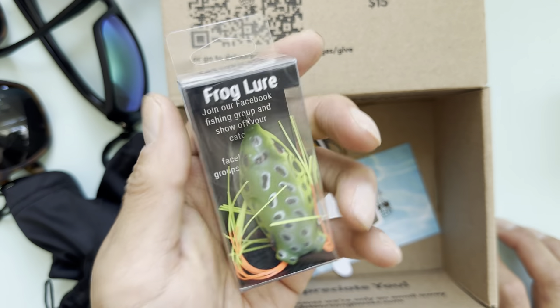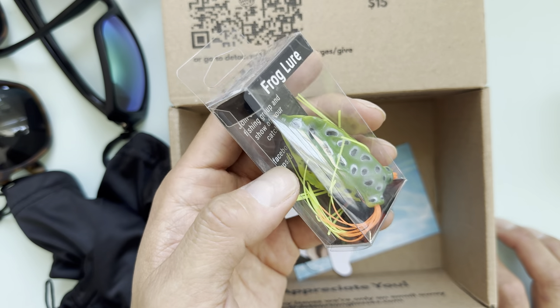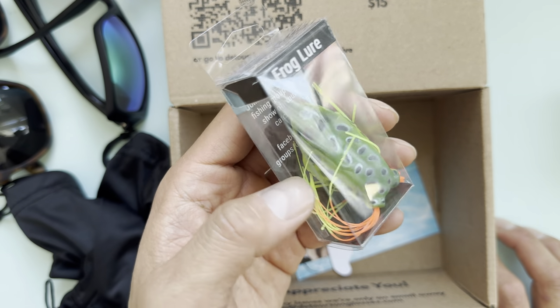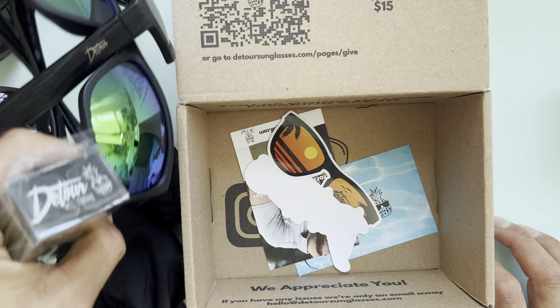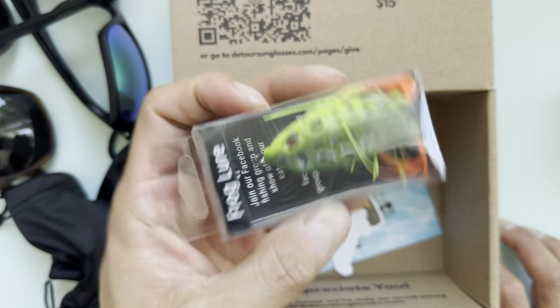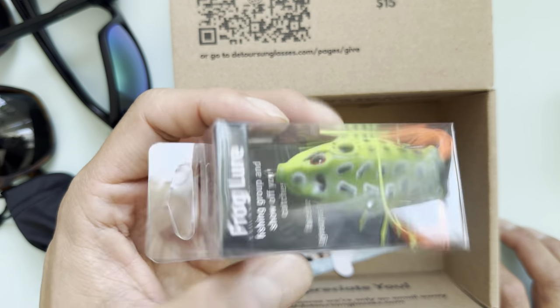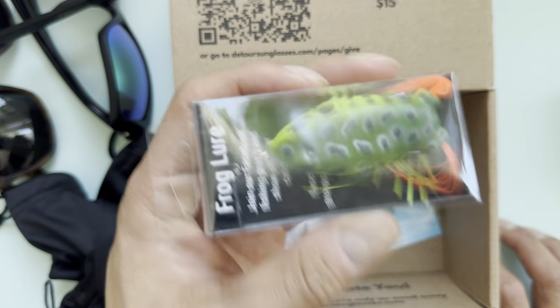They also have products for snowboarders — nice-fit goggles and other sporting accessories. I highly recommend checking it out. I doubt you'd be disappointed for the price you're paying.